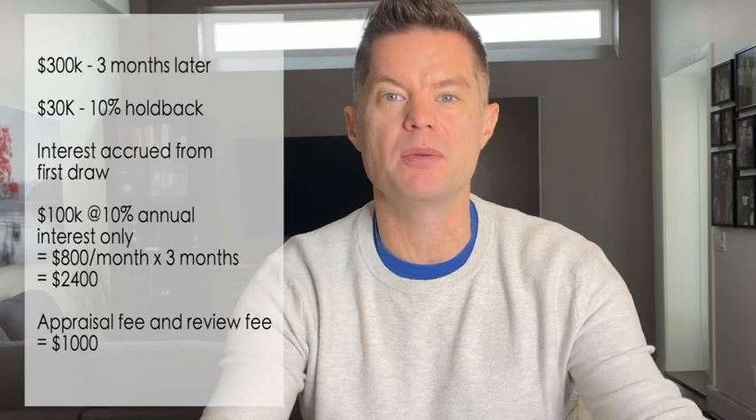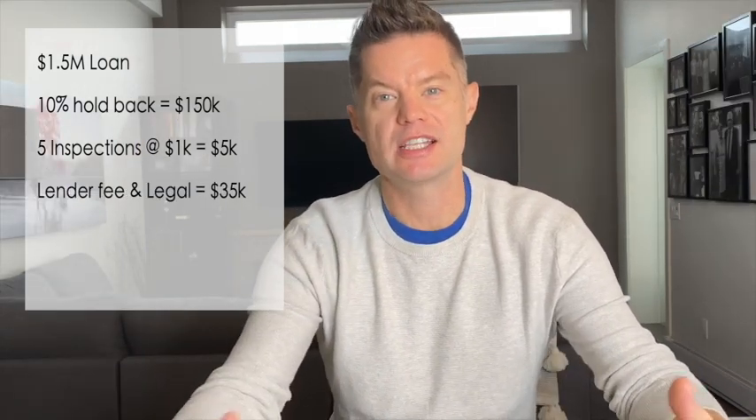If our second draw is three months from now and let's say it's $300,000, they're going to hold back 10% of that — $30,000 — plus they're going to hold back the interest that's accrued from the first $100,000 loan, and hold back $1,000 for the appraisal and review fee. So we were expecting $1.5 million to be issued by the lender, but with the 10% holdback, that's about $150,000 they won't issue until the very end. We will have paid for five inspections and reviews at about $1,000 each. We had to pay a lender fee and all legal fees, adding up to about $35,000. And they're going to hold back interest accrued over the lifespan of the loan — about $100,000 in interest. So in total, we're going to need about $290,000 in cash to make up for that shortfall on the $1.5 million loan.